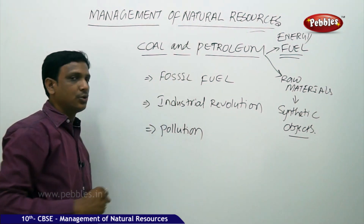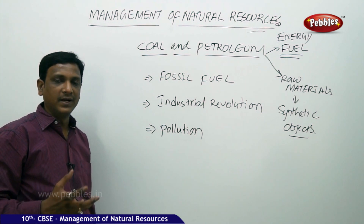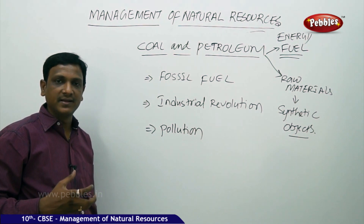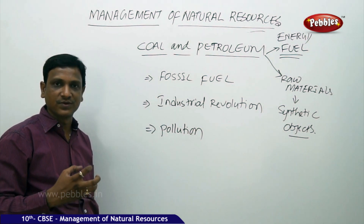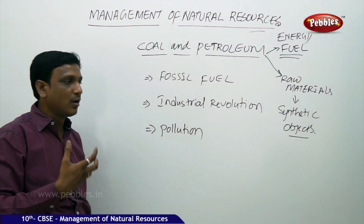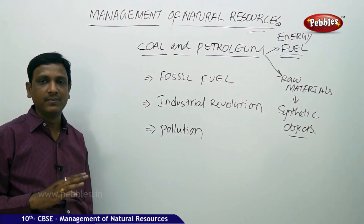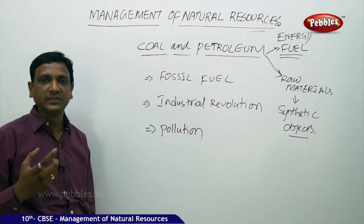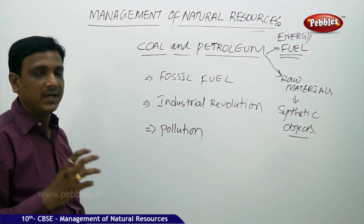These fossil fuels — coal and petroleum — are available in the earth's crust, but how long will they remain available? We are extracting them, using them, and making so many products for our comfort. But due to the increase in population and increasing demand, lots of coal and petroleum are being extracted and used, and one day they will be exhausted. What do we do? What do we give to future generations? That is why these natural resources have to be used judiciously.